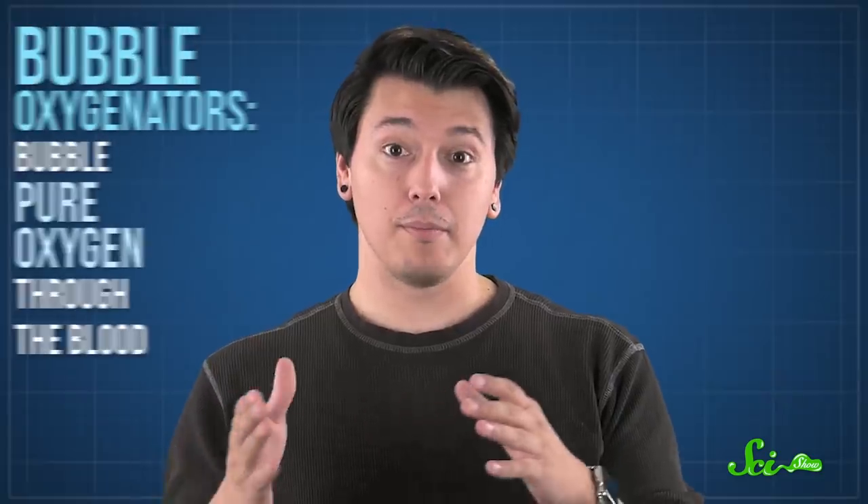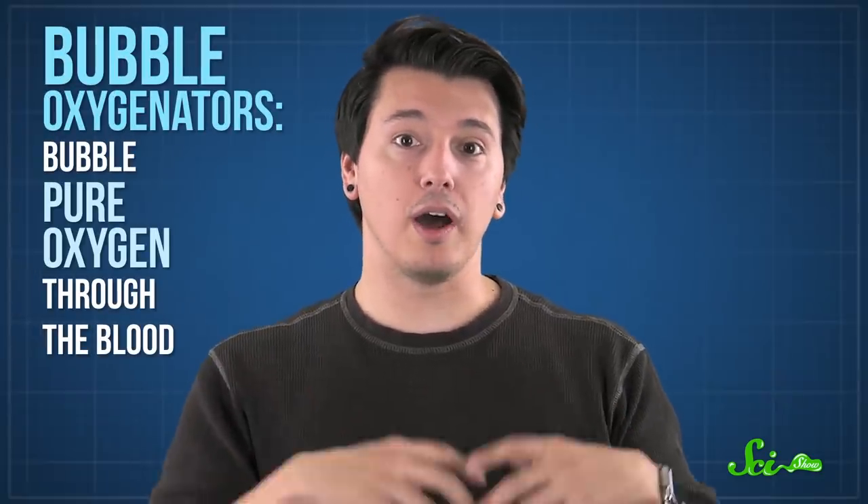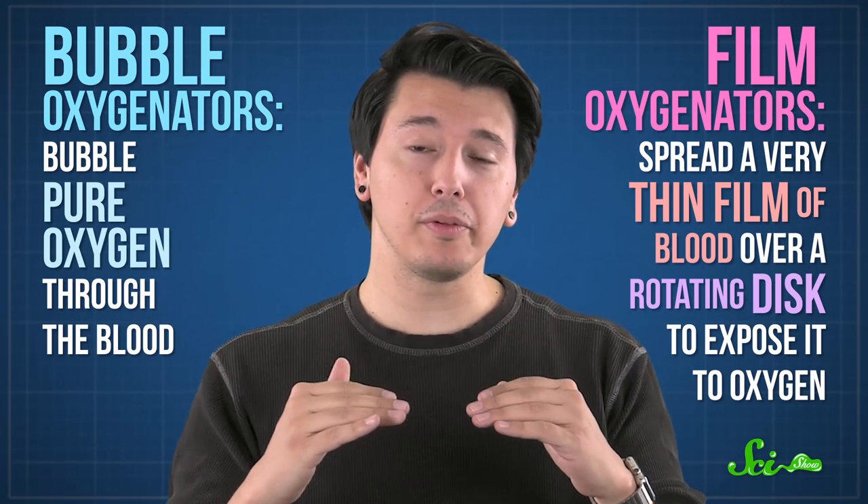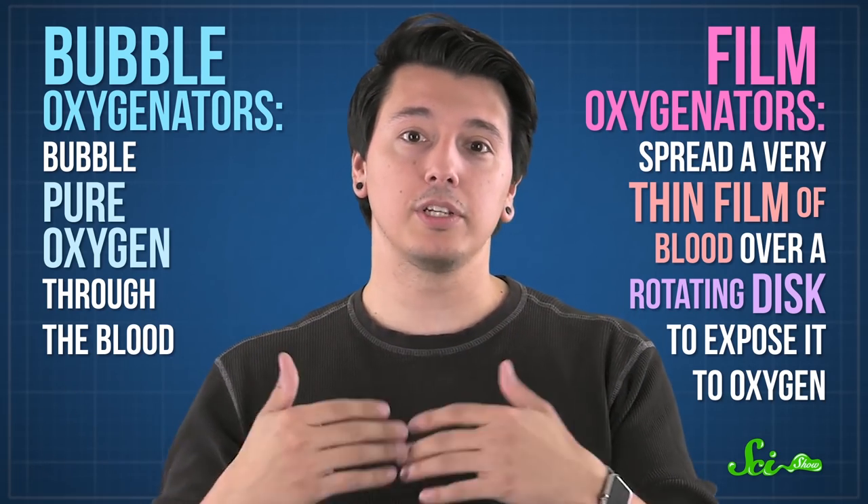Two types of machines emerged. Bubble oxygenators, which bubbled pure oxygen through the blood, and film oxygenators, which spread a very thin film of blood over a rotating disc to expose it to oxygen. But even then, the blood wasn't absorbing enough oxygen to keep an entire body alive.